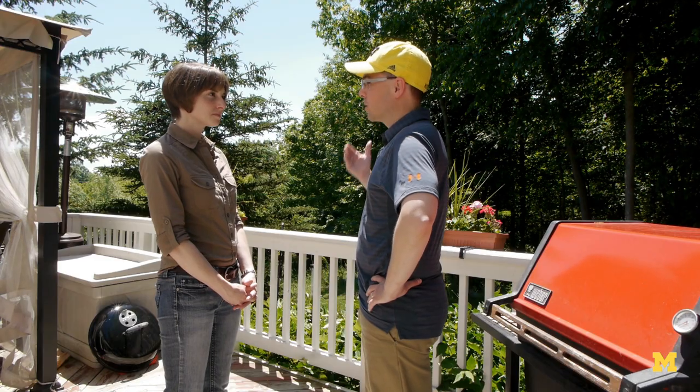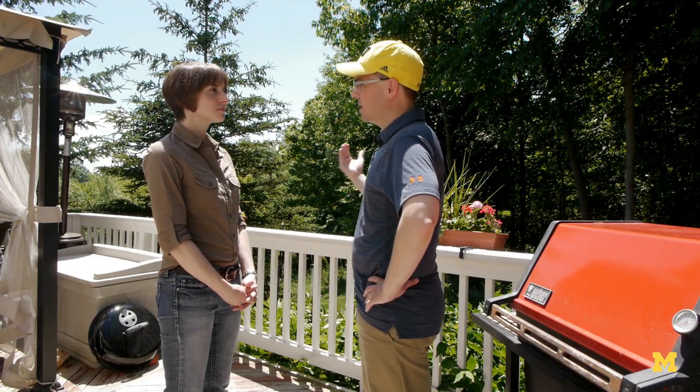What makes red meat so tough on the environment? There's a lot environmentally that goes into producing red meat: there's the food that the animals eat, the fertilizer that goes into those crops, there may be land clearing involved in producing the crops that the cattle eat, and then there's the methane emissions from the cattle themselves.